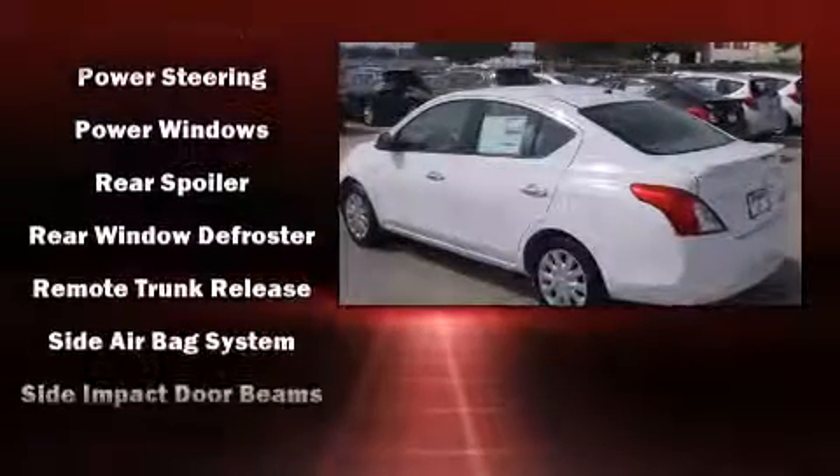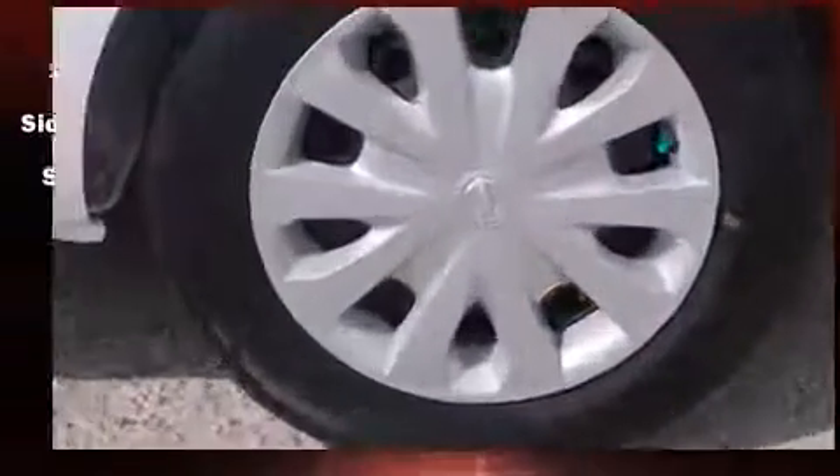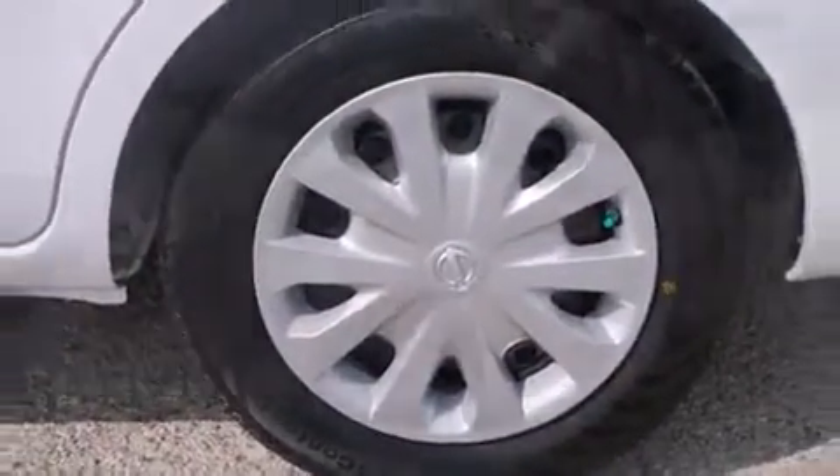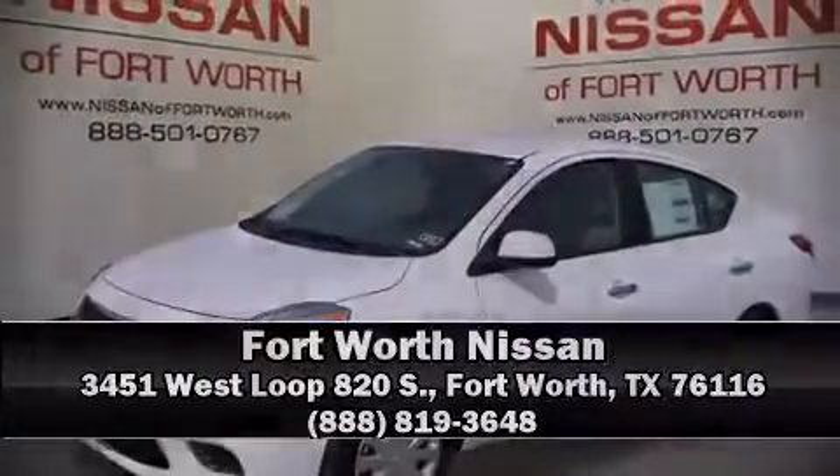This car was designed with safety in mind, allowing you to drive with even greater assurance. Our experienced sales staff is eager to share its knowledge and enthusiasm with you. Stop in and take a test drive.